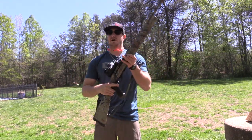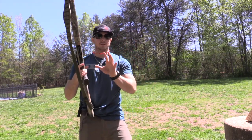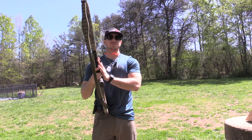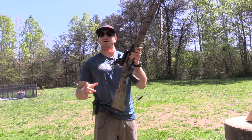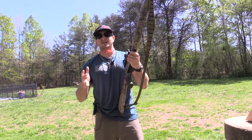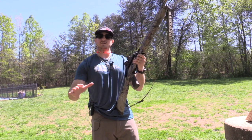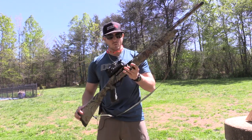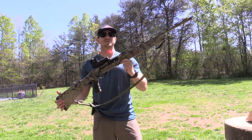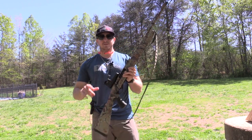Now there are a lot of great shotguns out there at a lower price point than what I'm going to be talking about, however this one is definitely going to beat — price wise — your Benellis, your Berettas, and your Franchis, however you want to pronounce it. What I'm going to be talking about today is the Stoeger M3500 turkey edition.